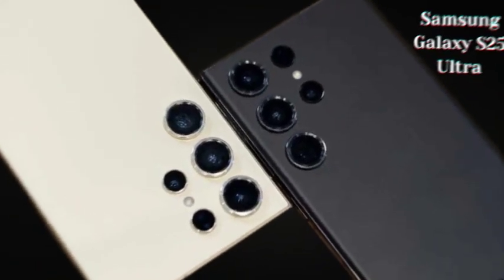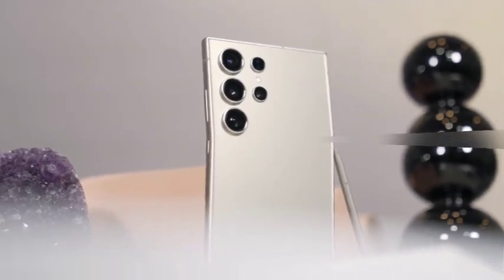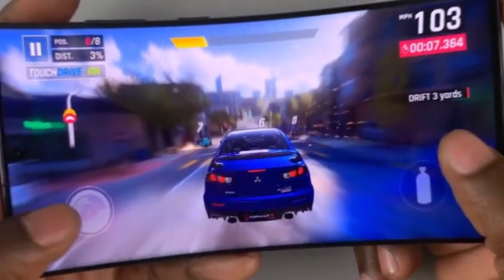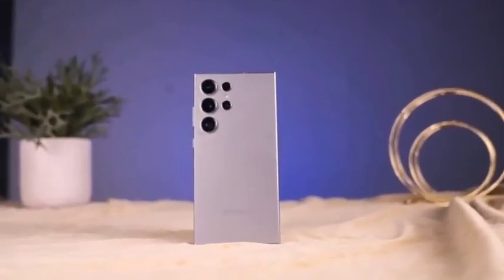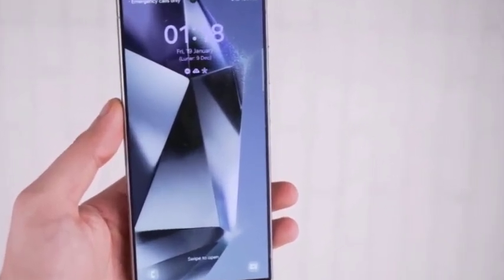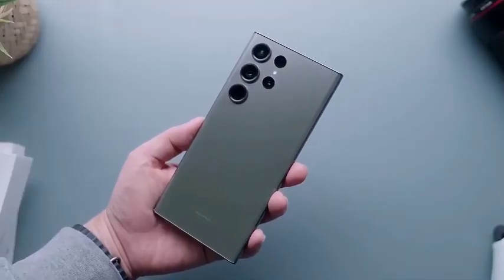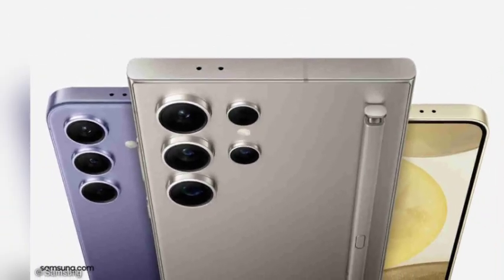A major highlight of the Galaxy S25 Ultra is the rumored return of the titanium frame, a feature introduced in the S24 Ultra. This time, Samsung is expected to use grade 5 titanium, a material renowned for its strength and durability, making the phone highly resistant to wear and tear. Grade 5 titanium is the same material used in the latest iPhone models, signaling Samsung's commitment to providing a premium, long-lasting device. With its ergonomic design and durable titanium frame, the Galaxy S25 Ultra is set to deliver a perfect balance of aesthetics and strength, offering a blend of style and reliability.